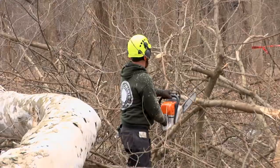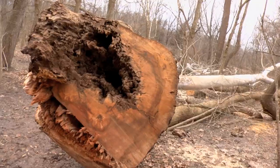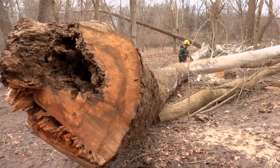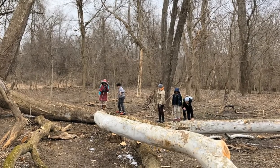And then we'll process it. A lot of the material is going to be left for visitors to come, explore, see the ecosystem, see what goes on inside a tree as it ages, and even though it won't be standing, it's still going to be out here for people to enjoy.